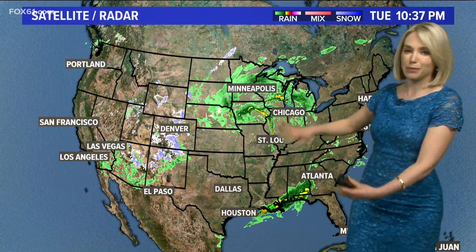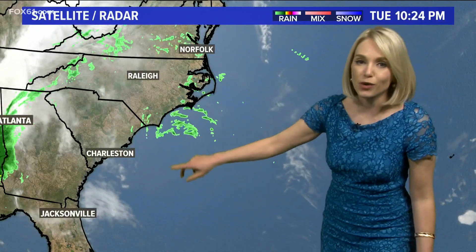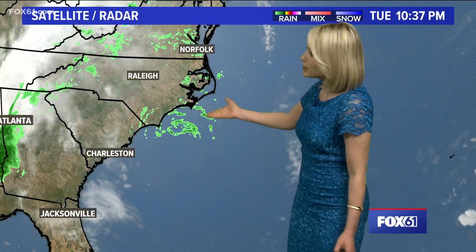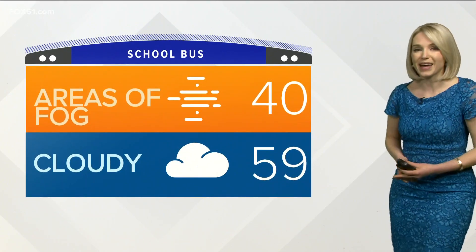Temperatures are in the 40s to right around 50 degrees out there, and you see this big mess in the middle of the country — this isn't really heading in our direction. Our rain is really going to come from this swirl off the coast, and as you can see, it's starting to move north onto land and will be heading in our direction.